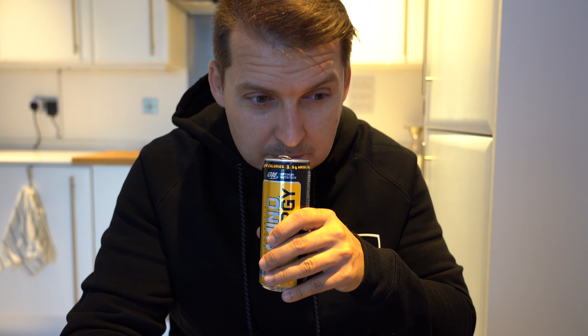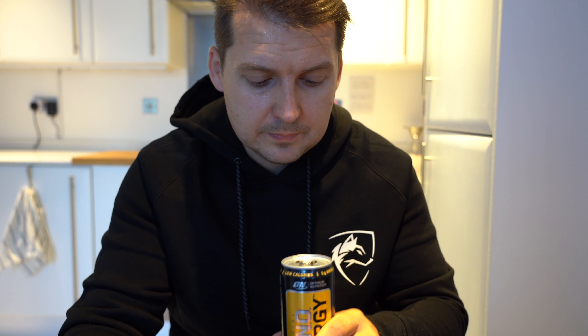Straight away I am getting very tropical, sweet flavors, and I am getting passion fruit, which is always good in my eyes. Passion fruit, peach, mango — it's almost like doing a professional wine tasting right here, just with some aminos, vitamin C and caffeine. Smells on point. Let's have a look at the taste test.